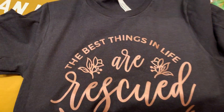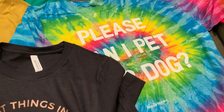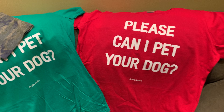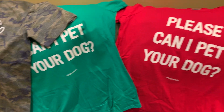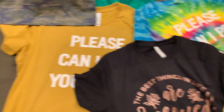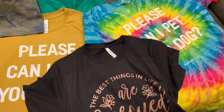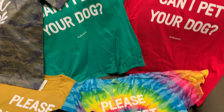This one is really pretty — it's a metallic gold screen print. I have a white screen print that says 'please can I pet your dog?' This red shirt and this green shirt are ladies' sizes. The camouflage, the mustard color, the charcoal black — or heather black I think it's called — and the tie-dyed one are all unisex sizes.